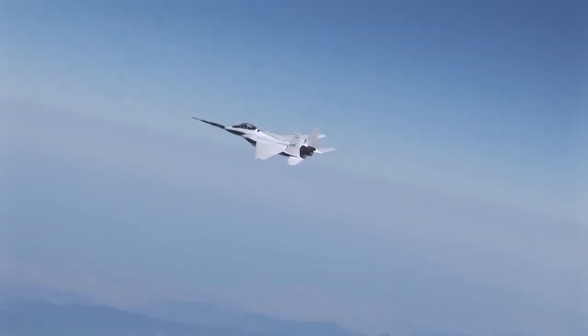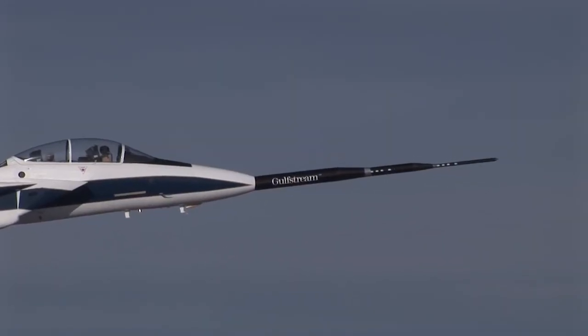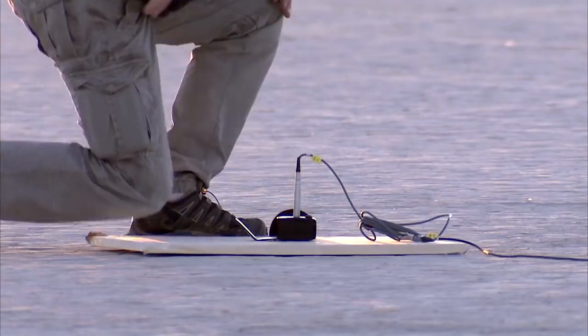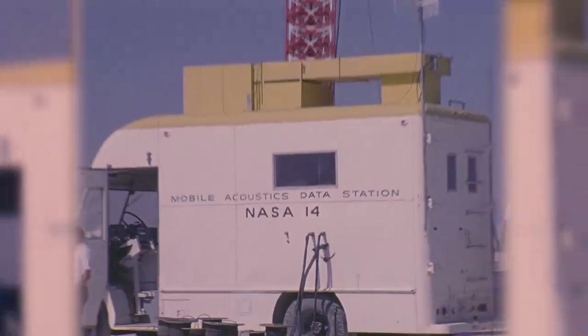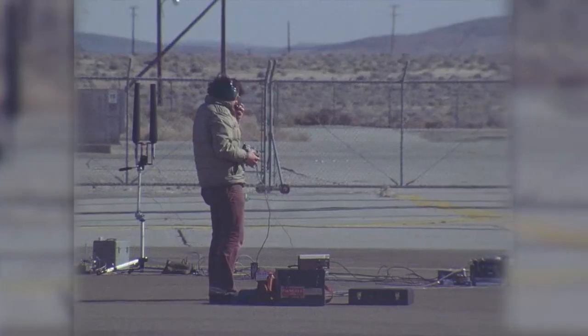This project is actually the culmination of activities like the Quiet Spike project that we had on the F-15 with Gulfstream. We've done tests such as FAINT, where we studied mock cutoff and the extent of the carpet size. It represents six decades of sonic boom research — 60 years in the making.